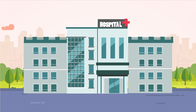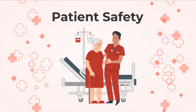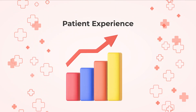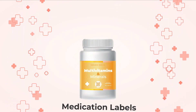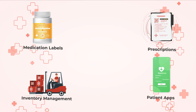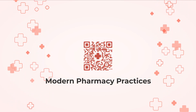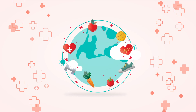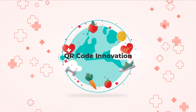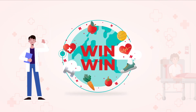In conclusion, QR codes are revolutionizing the pharmacy industry. They enhance patient safety, streamline processes, and improve patient experience. Whether it's on medication labels, prescriptions, inventory management, or patient apps, QR codes are becoming an integral part of modern pharmacy practices. So, if you're involved in the pharmacy world, consider integrating QR codes into your operations — it's a win-win situation for both pharmacists and patients alike.